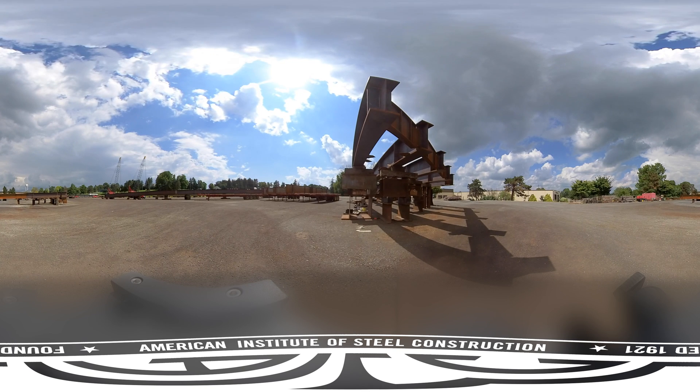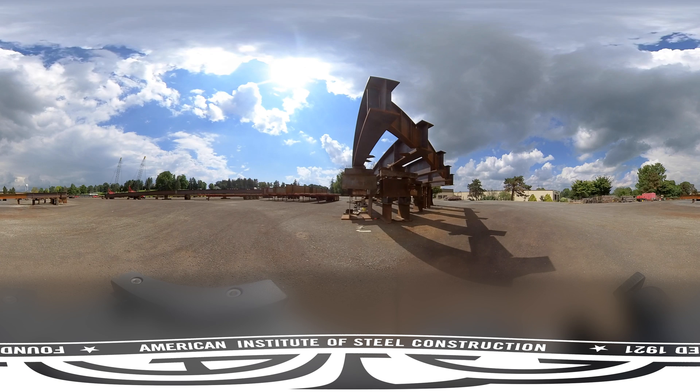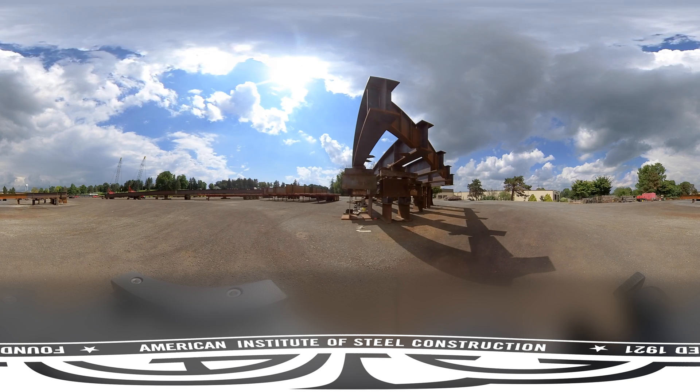Let's step back out in the yard for a moment. This is where assembly happens. Sometimes assembly is used to check the fit of members; other times drilling is done or partially done in assembly.